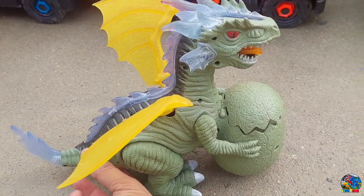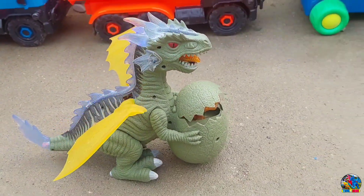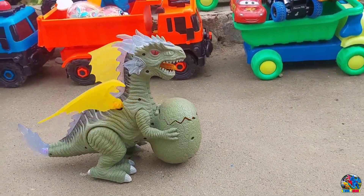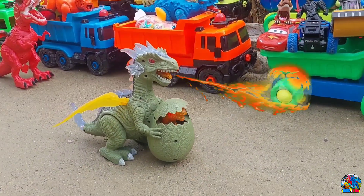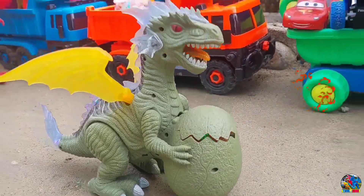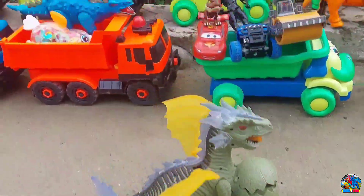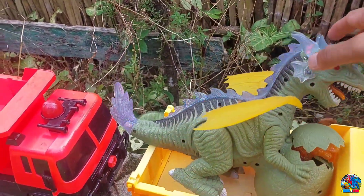Kita langsung nyalahin. Wah, lihat tuh — induk naganya, sayapnya warna kuning. Keren. Lihat, induk naganya bisa nyemburin api, teman-teman. Mantul-mantul. Lihat, ada anaknya di dalam telur naga. Wah, keren — semburan apinya besar banget! Udah, induk naganya kita angkut ya, kita naikin di truk.